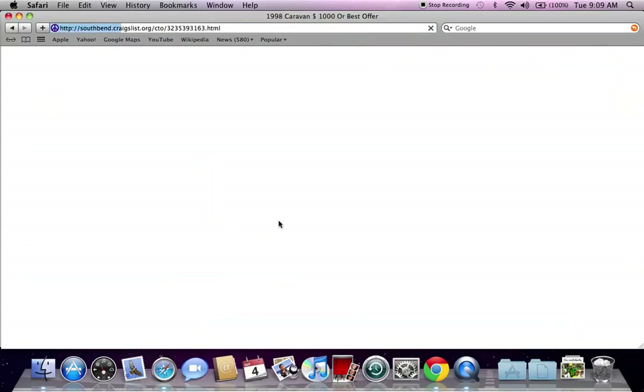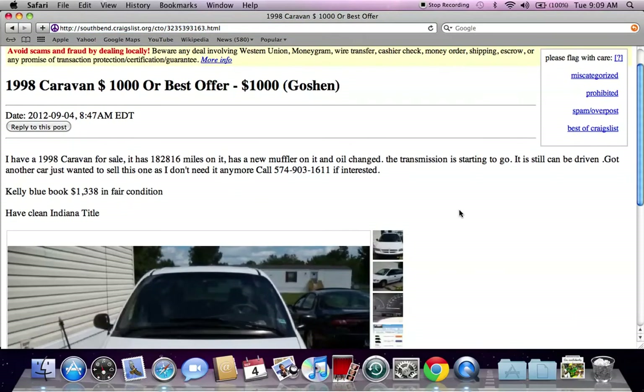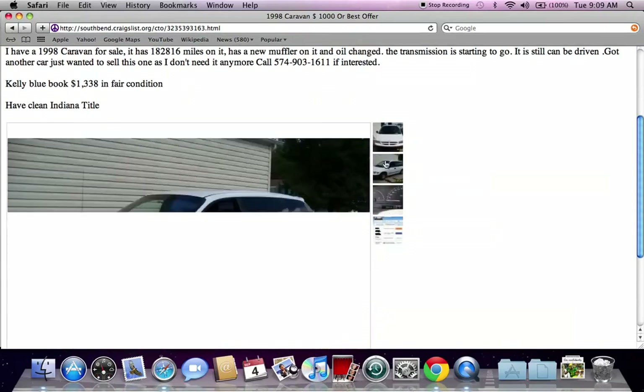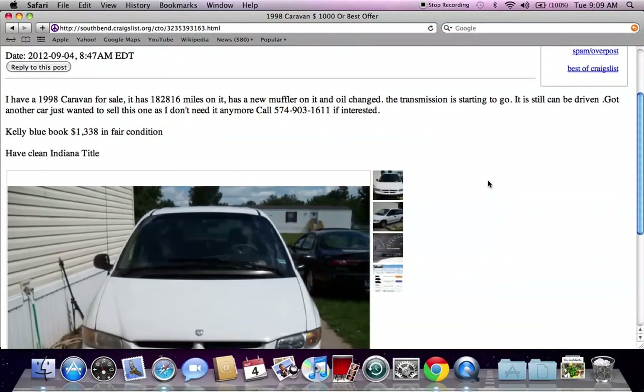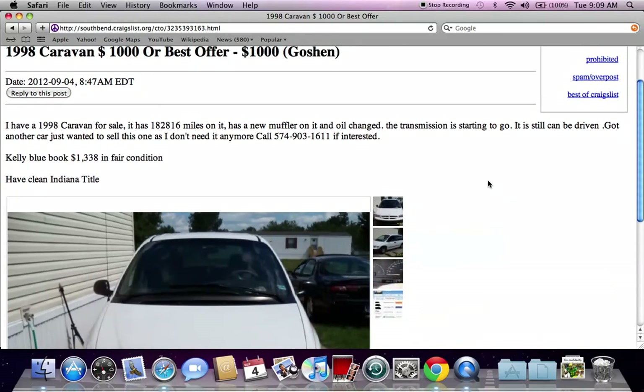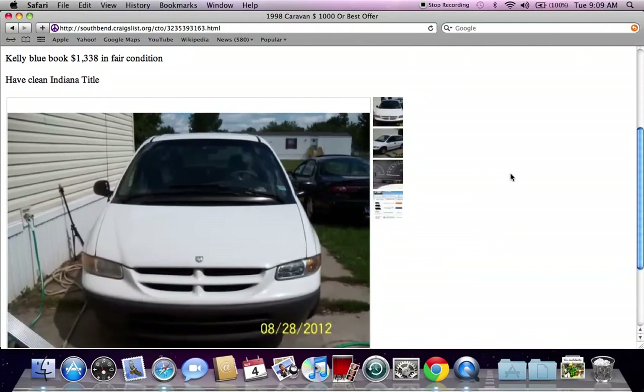I quickly see a 1998 Dodge Caravan for $1,000. There are a few things I want to point out about this classified ad. Anything that is under $1,500 or $2,000, read the entire classified ad and make sure the vehicle does run and there are no problems. Like this one says the transmission is starting to go — that's going to be a huge issue and make this vehicle cost a lot more than $1,000 in the long run.